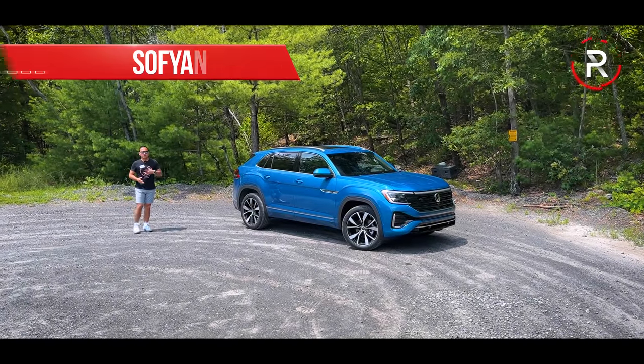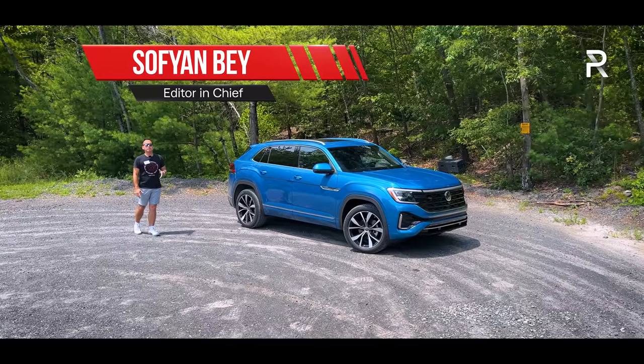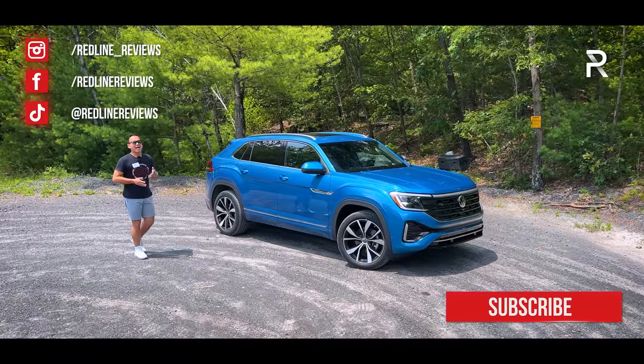As the maker of the people's car, Volkswagen, like so many other manufacturers, had to transition to the maker of people's SUVs, and that transition really started back in 2017 with the introduction of this very successful three-row Atlas.